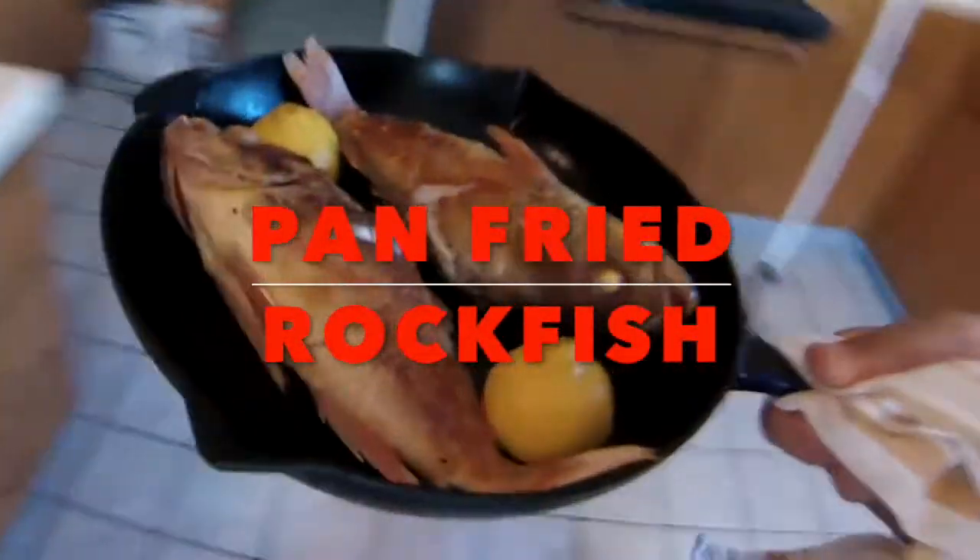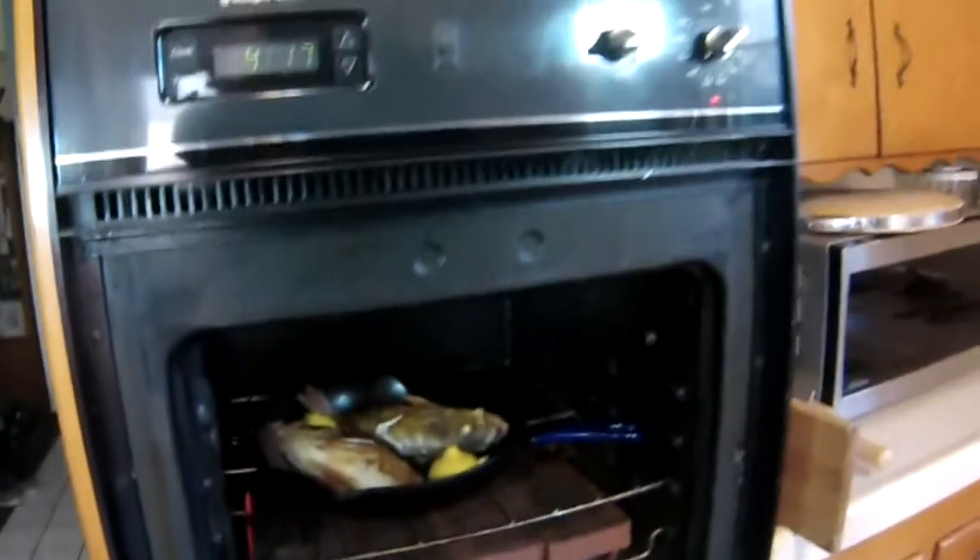Alright, here we go — pan roasting our raw fish.